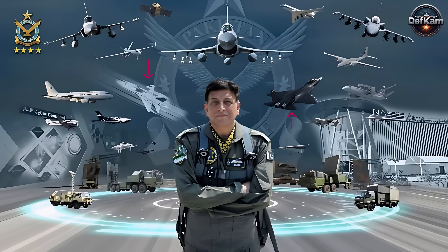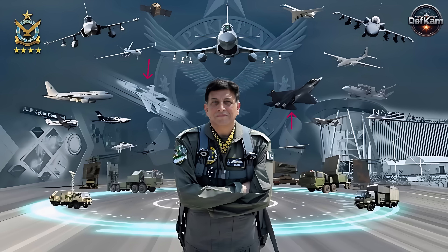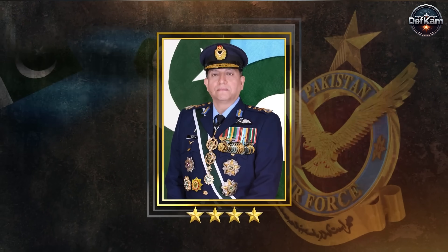Welcome to the DEFCAM. The official communication from Pakistan's Air Force showing the image of the 5th generation J-35 stealth fighter alongside what appears to be the PFX Alpha marks a crucial signal of intent in the regional aerospace balance. The visual disclosure, part of the media released during the Air Chief Marshal's visit to Romania, was not accidental.